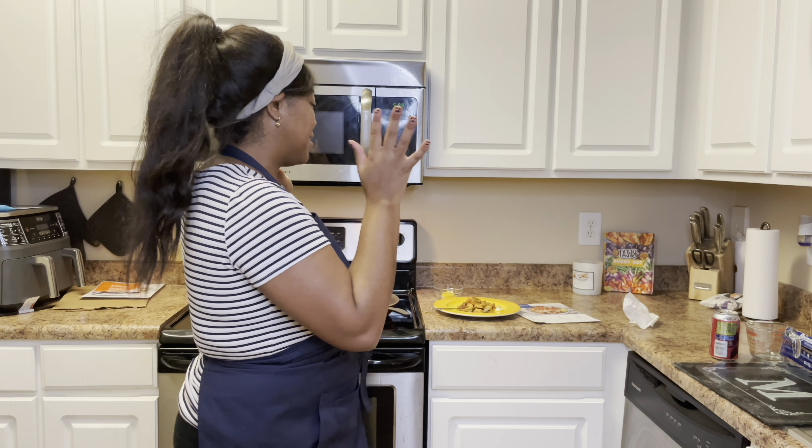Thank you guys so much for tuning into today's video — Flightmas day three with the unboxing and my honest review of Blue Apron. I had a really pleasant experience using Blue Apron today. If you guys are team Blue Apron, go down in the comment section below and let me know your thoughts on this meal that I prepared. I'm going to dive into this off camera, so in the next video I'll let y'all know how everything tastes. Don't forget to like this video and subscribe to my channel — I will see you guys tomorrow for Flightmas day four. Bye!